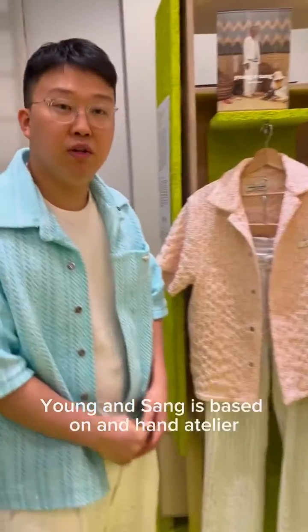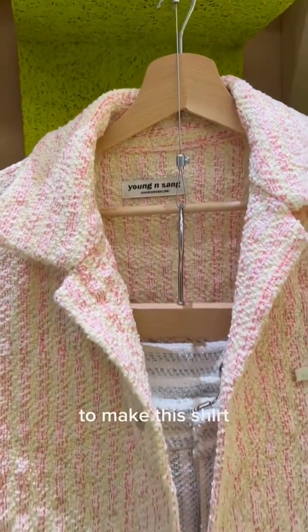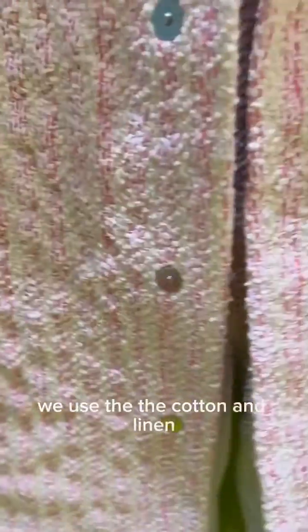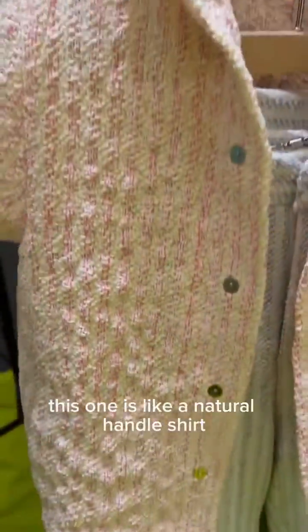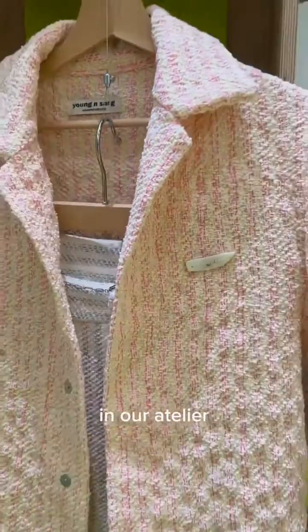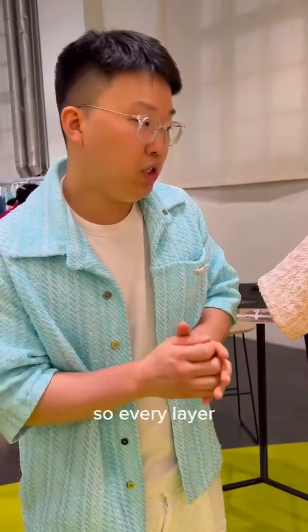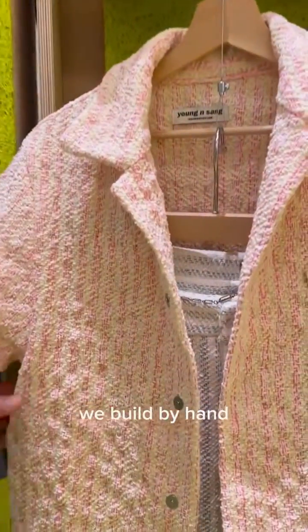Our brand is Handling Atelier. For this project, CaringMill supplies natural yarns to make this shirt. We use cotton and linen. This is like a natural handmade shirt. In our atelier there is a handy room — we use machines but every layer is built by hand.